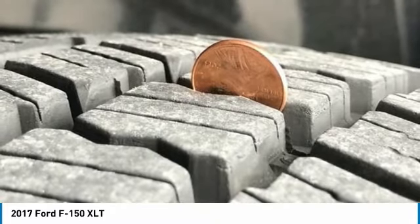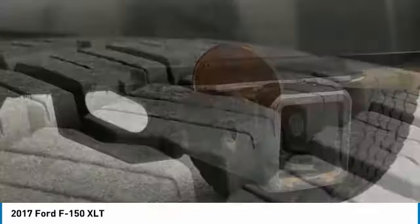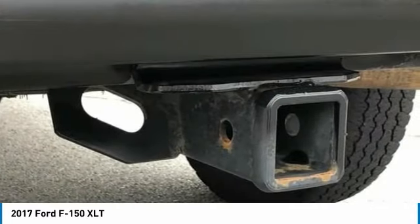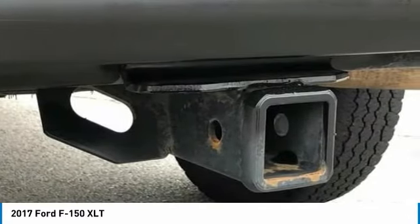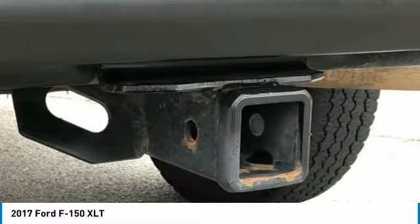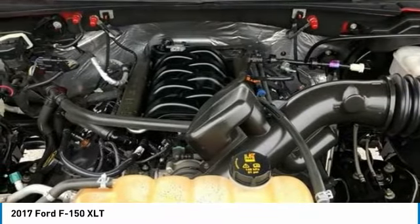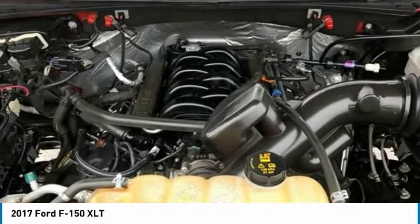F-150 XLT, 4D SuperCrew, 5.0 Liters V8 FFV, 6-Speed Automatic Electronic, 4WD, Red. ABS Brakes, Compass, Electronic Stability Control, Illuminated Entry, Low Tire Pressure Warning, Remote Keyless Entry, Traction Control.